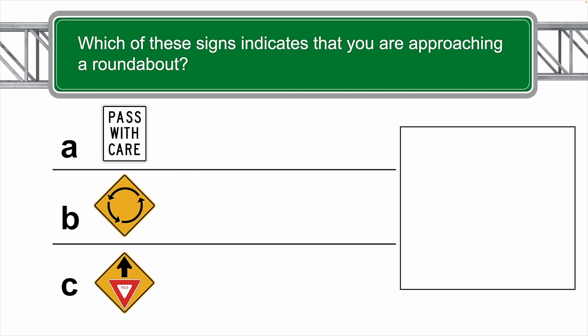Which of these signs indicates that you are approaching a roundabout? The correct answer is B.